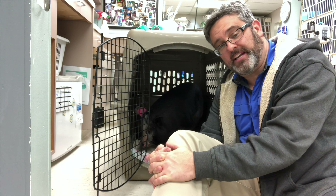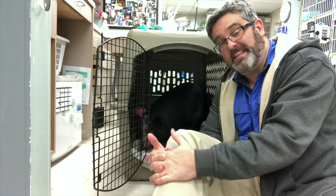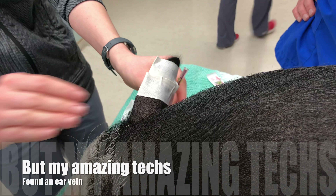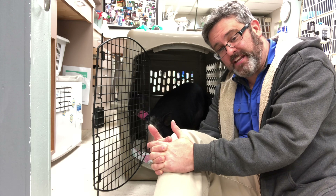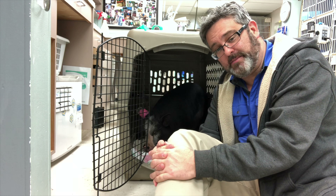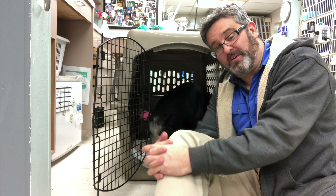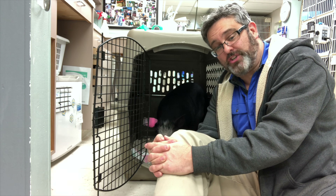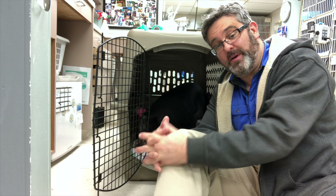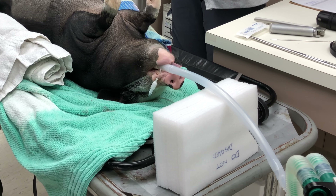We had a few complications during the procedure. The first was when we were trying to catheterize — the skin is so thick it was impossible for us to advance the catheter. The other problem we were faced with was when we were trying to intubate. Because their windpipe is so far down, none of our tubes were long enough. We wound up having to jury-rig a situation where we put two endotracheal tubes together, and that seemed to work pretty well.